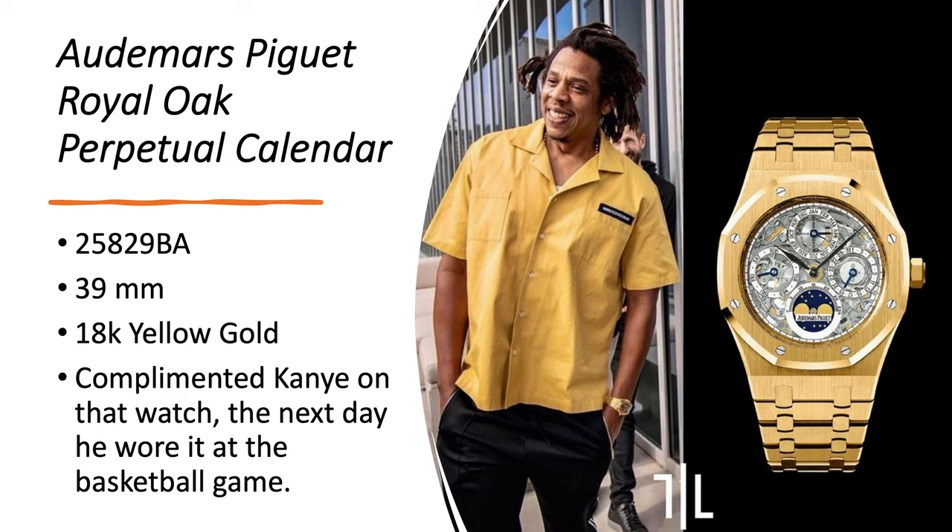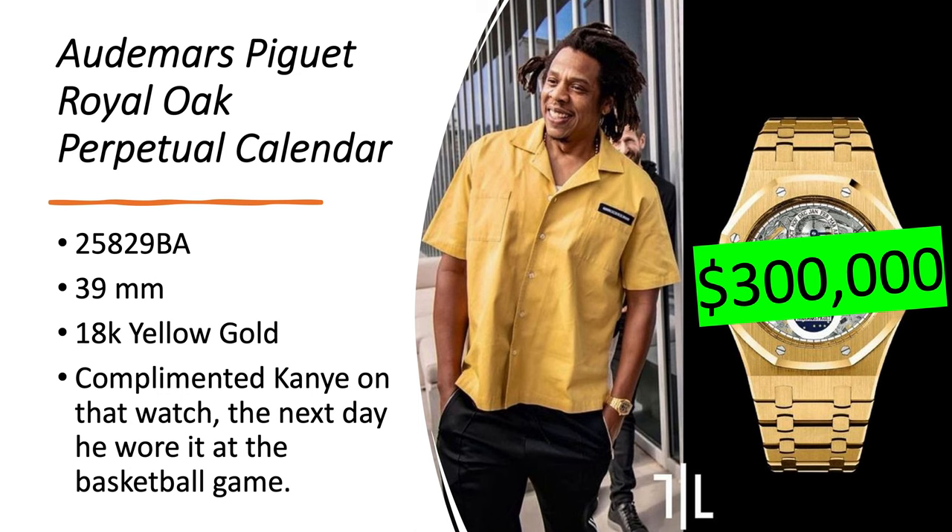Audemars Piguet Royal Oak Perpetual Calendar, reference 25829BA, in a 39-millimeter case in 18-karat yellow gold. Jay-Z said he complimented Kanye on that watch and the next day Kanye wore that same watch, which really speaks to Jay-Z's watch game — he's on a whole other level. This watch is worth about $300,000.